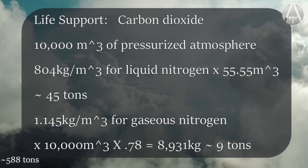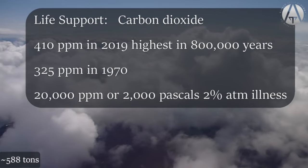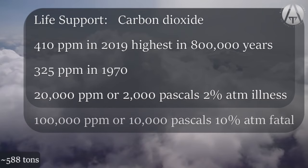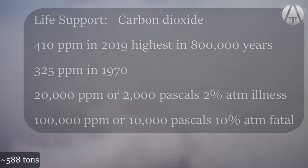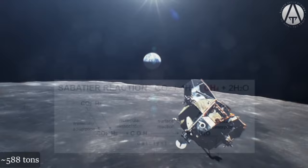CO₂ concentration in Earth's atmosphere was about 410 ppm in 2019. CO₂ levels above 2,000 pascals (about 2% atmospheric pressure) cause rapid breathing, headaches, and increased heart rate; 10% causes convulsions, coma, and death within minutes; above 30% kills in seconds. Apollo missions used single-use lithium hydroxide canisters. Our ship will use the Sabatier reaction — the same system as the ISS — for oxygen regeneration and CO₂ removal. If colonists burn 0.9 kg of oxygen per day, the body's combustion of glucose (C₆H₁₂O₆) with six O₂ molecules produces six CO₂ and six H₂O molecules.